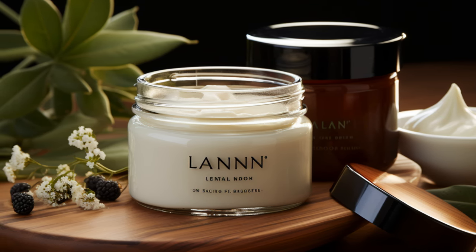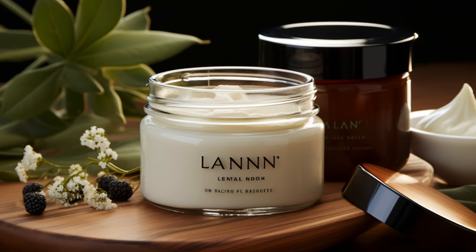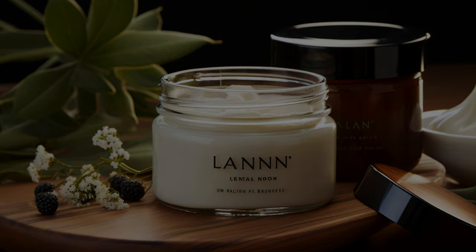You can also purchase tonics that contain lanolin for hair. To use these products, you should apply two to three drops and massage it throughout the length of your hair. Avoid the scalp. These tonics can help give your hair a glossy shine.